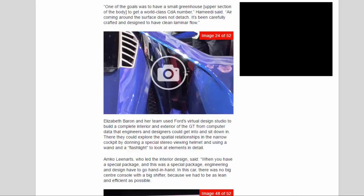Air coming around the surface does not detach — it's been carefully crafted and designed to have clean laminar flow. Elizabeth Barron and her team used Ford's Virtual Design Studio to build a complete interior and exterior of the GT from computer data that engineers and designers could get into and sit down in. There they could explore the spatial relationships in the narrow cockpit by donning a special stereo viewing helmet and using a wand and flashlight to look at elements in detail.